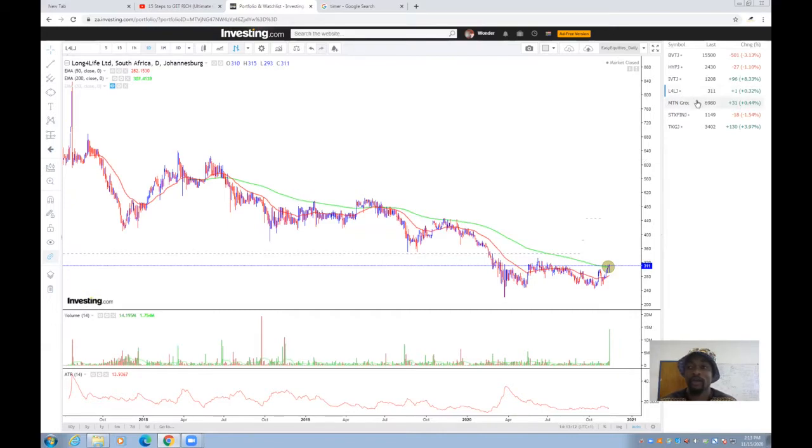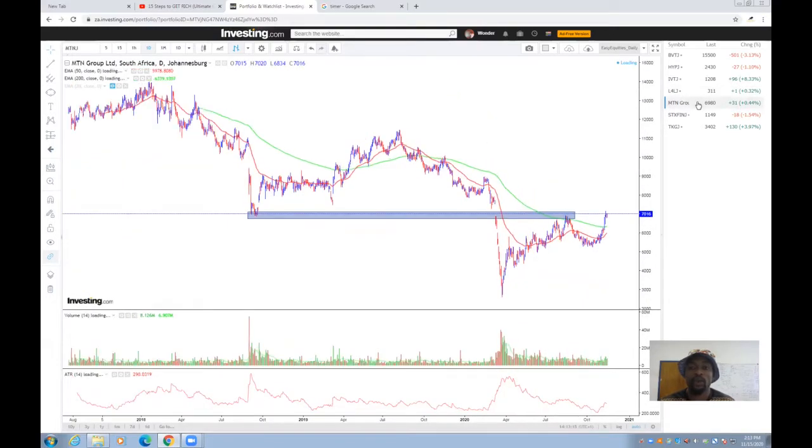Previously we touched on MTN, noting that MTN had been trading below the 200-day moving average. But as you can see, at this level MTN started to break out above the 200-day moving average. For everyone who was able to buy at that level, you would have made about eight rand per share profit — depending on the size of your account, that's about eight rand per share price increase. We are still long on MTN Group.